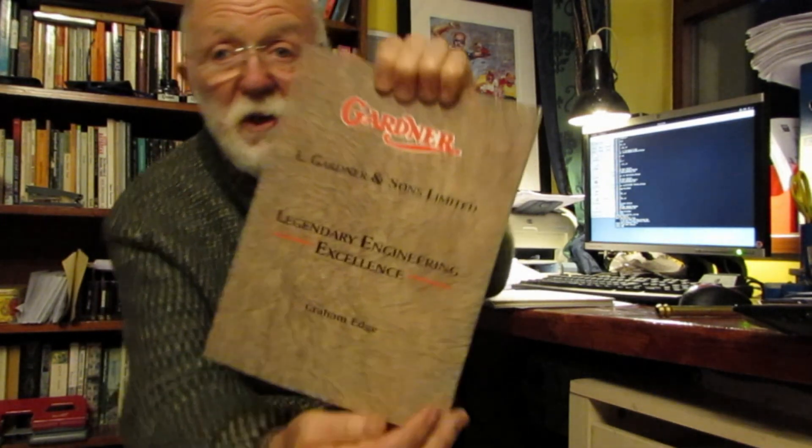The first book I want to recommend is 'L. Gardner and Sons Limited: Legendary Engineering Excellence' by Graham Edge. I can't recommend this book highly enough. It really is very, very good — very well written, very interesting. It gives a wonderful history of the Gardner Company right from the very earliest days and introduces each engine model and when it was brought into play and for what reason. Very good book. I'll give you a link at the end of this video for all these books as best I can.